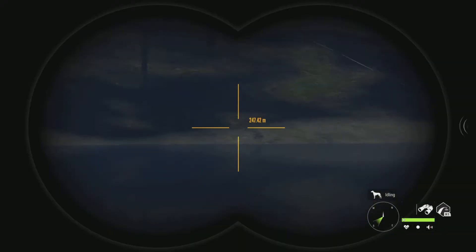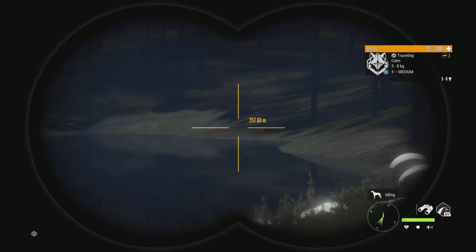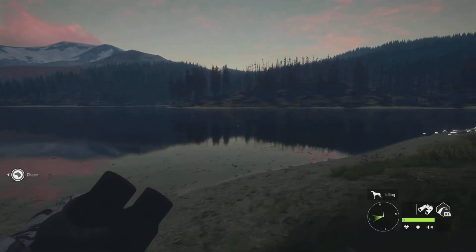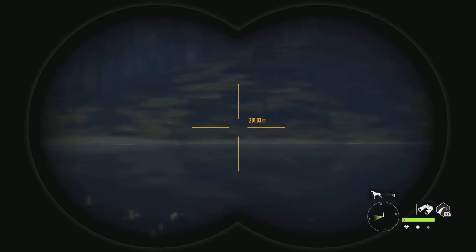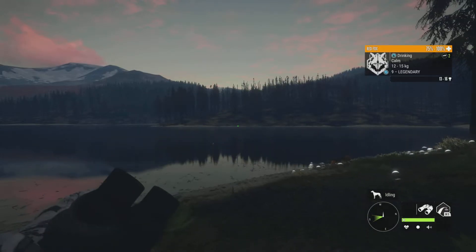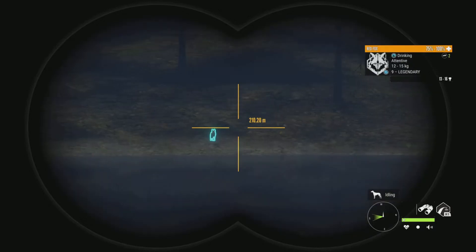We have the .243 handgun, so we're gonna try our best to make as good of a shot as possible. I would like to get to about a hundred, maybe a hundred and fifteen meters, because I really do trust this handgun. I feel like I know what it will do. So yeah, we're just gonna run around, try and get as close to him as possible and see what we can do.